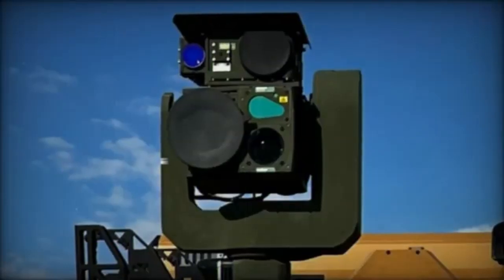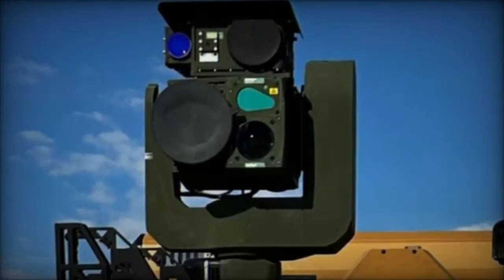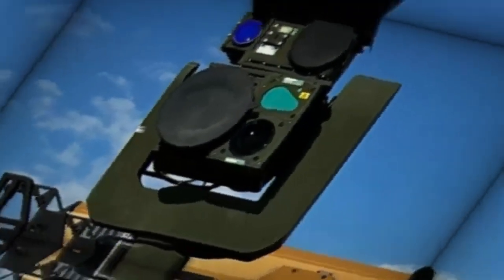It should be noted that the Ukrainian Marine Corps already uses a similar APIC WS-2 system based on HMMWV tactical vehicles to engage ground targets.